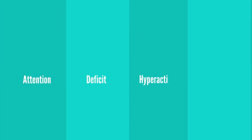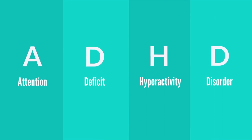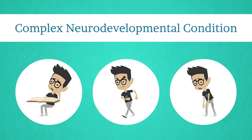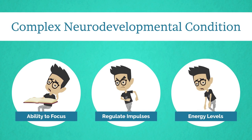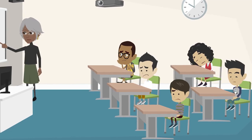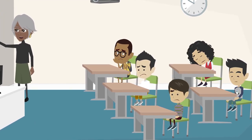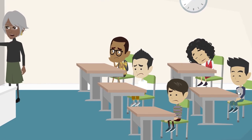Attention Deficit Hyperactivity Disorder, commonly known as ADHD, isn't just about being fidgety or easily distracted. It's a complex neurodevelopmental condition that impacts a child's ability to focus, regulate impulses, and manage their energy levels. Research consistently shows that traditional classroom structures with rigid seating arrangements and a one-size-fits-all approach can be particularly challenging for ADHD students.